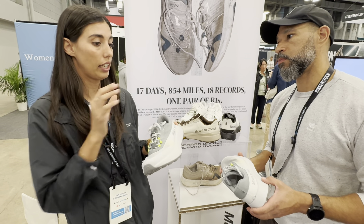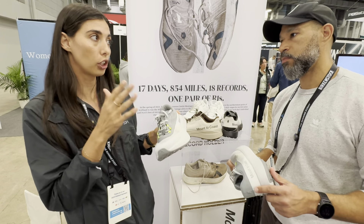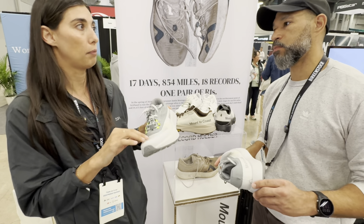I have never been with a brand that in their first year with first-gen models is getting this much positive feedback.